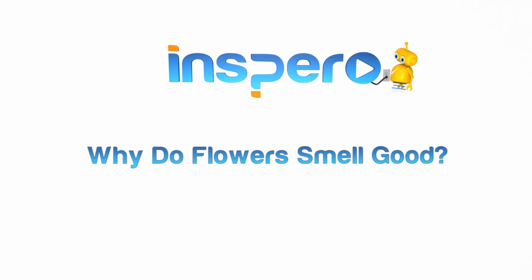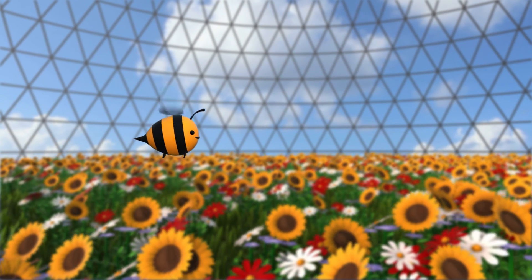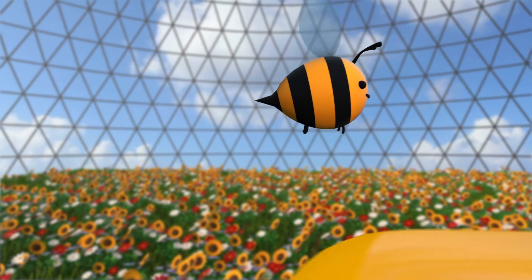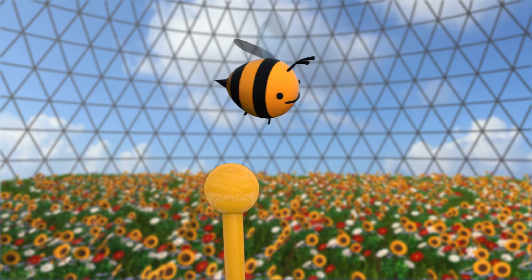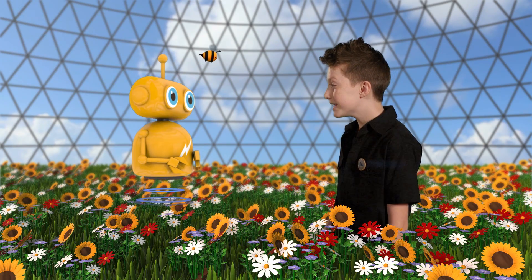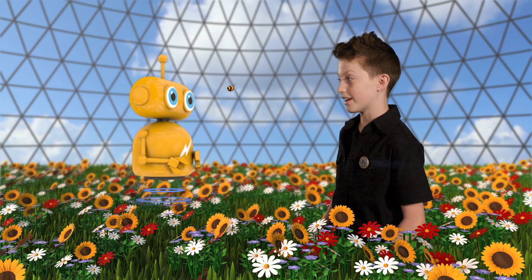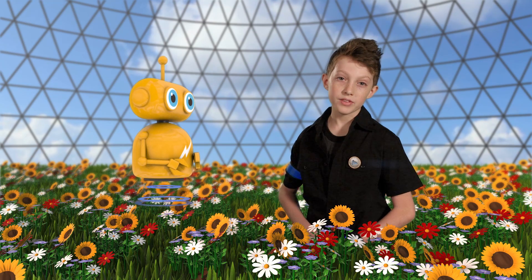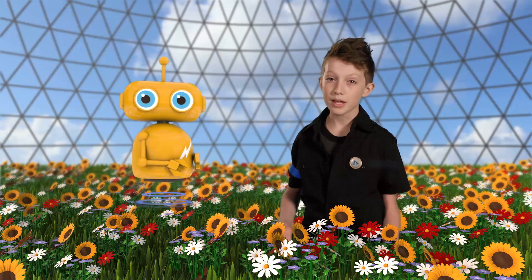Why do flowers smell good? Thanks for bee-ing patient, Sparrow. Some people would have freaked out if the bee landed on them. Bees are an important part of the Sparrow Headquarters garden — they help pollinate our flowers. In other words, they help flowers make baby flowers.